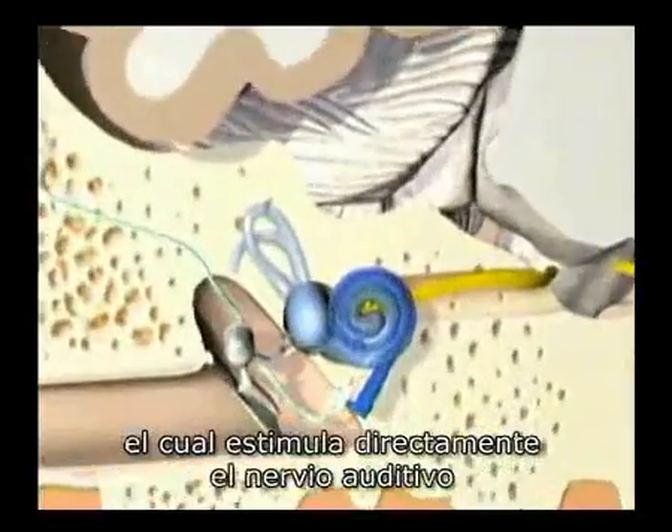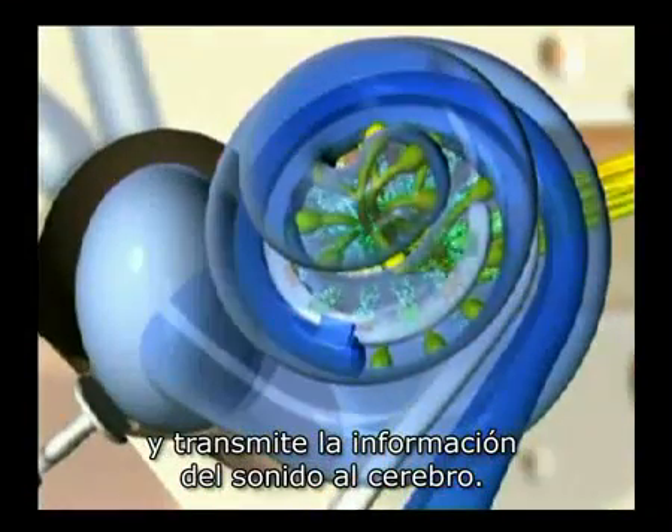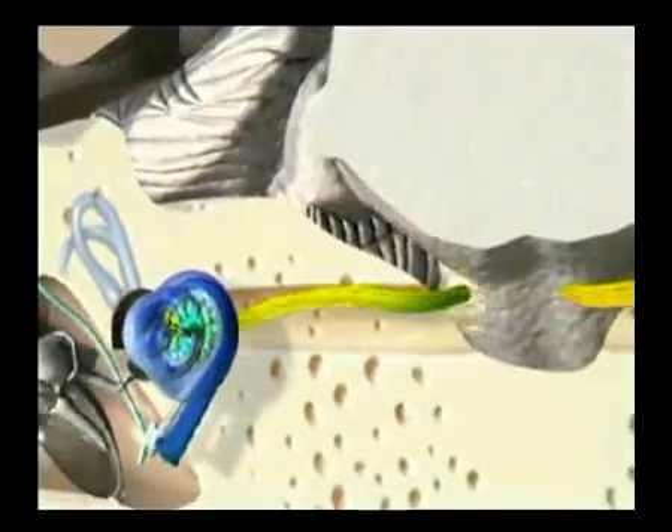The bionic ear delivers the signals to Clarion's electrode array, which directly stimulates the hearing nerve, delivering sound information to the brain.